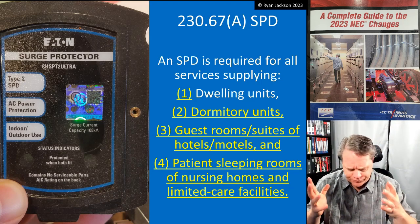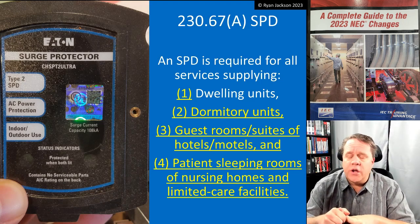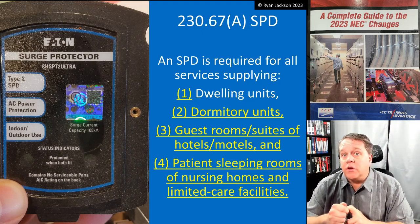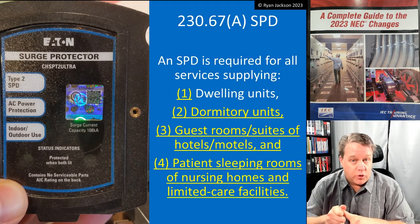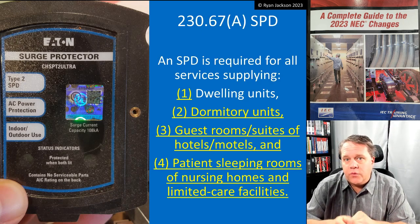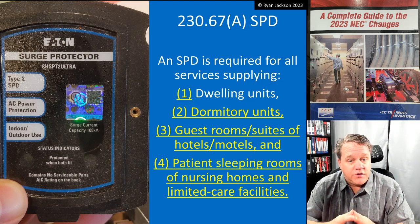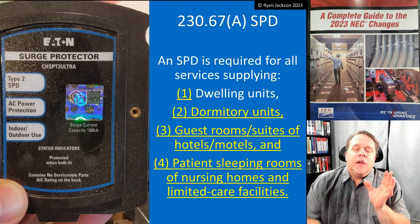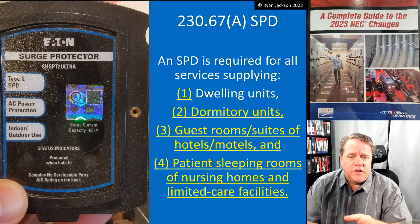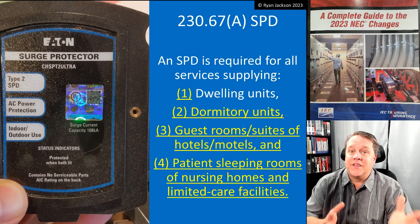We're not trying to protect your refrigerator or your television — that's a bonus we do get — but we're looking at the safety components. We want to protect your smoke alarms mainly, and also your GFCIs, AFCIs, home medical equipment, and CPAP machines. With that in mind, it makes a little more sense why we're talking about these specific occupancies instead of others. Why don't we protect the office building? Because there's not as much sensitive life-safety equipment there.